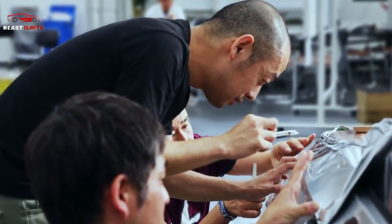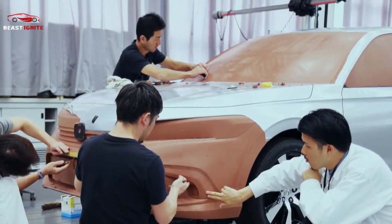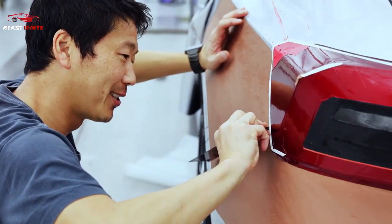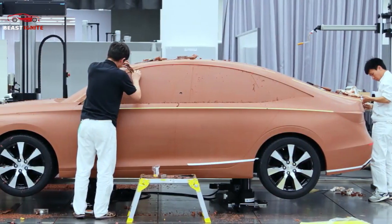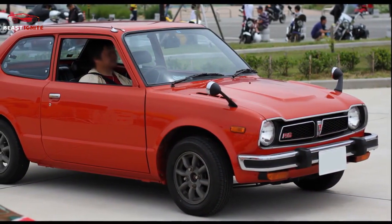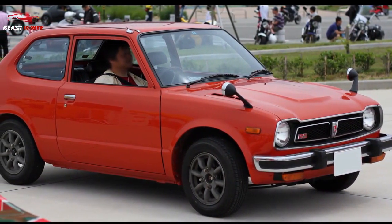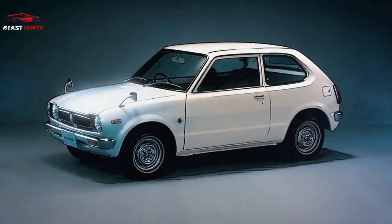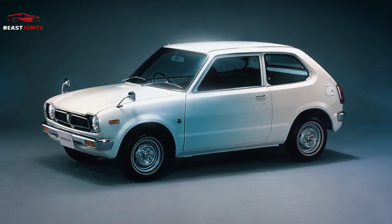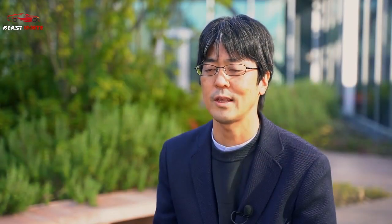Through the development of this 11th generation car, we strived anew for a car which will be loved for many years to come. To this end, we focused on the simple expression of the unique characteristics of this vehicle. These were the words of a journalist at the introduction of the first generation Civic, who described it as a breath of fresh air.